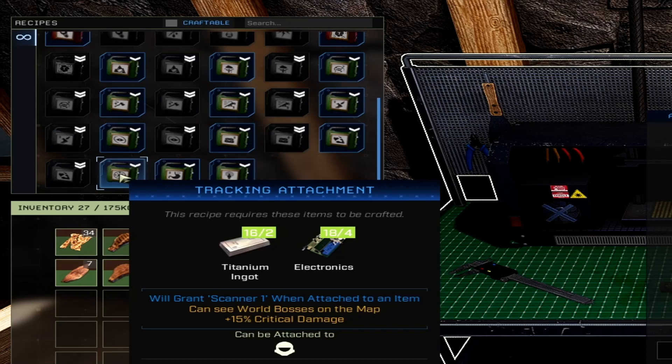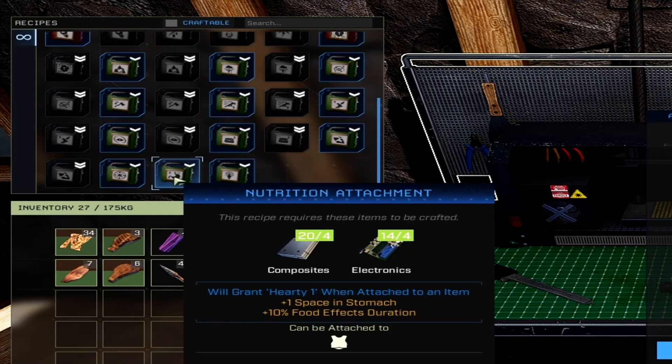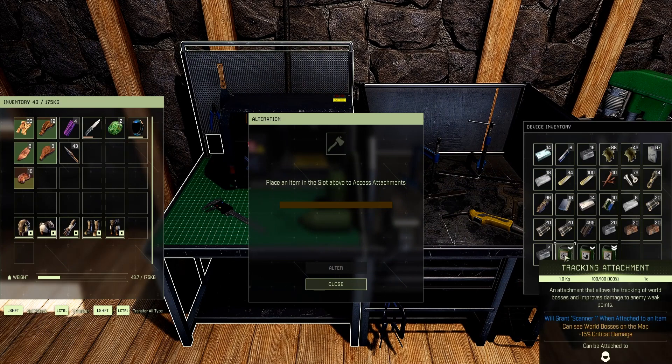The tracking attachment lets you see world bosses on the map and gives plus 15% critical damage — attachable to your helmet. The nutrition attachment gives plus 1 space in your stomach and plus 10% food effects variation, added to your chest piece. The recovery attachment gives negative 20% bacterial afflictions variation, negative 20% parasitic afflictions variation, negative 20% physical trauma afflictions variation, and negative 20% poison — attachable to your helmet or chest piece.